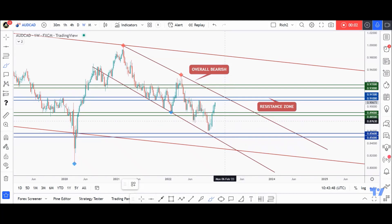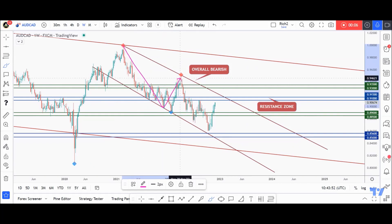Hello traders, Rich here. Here's a quick but detailed update on AUDCAD. As usual, if you like the video analysis, let me know in the comments or simply leave a like. So let's get started.